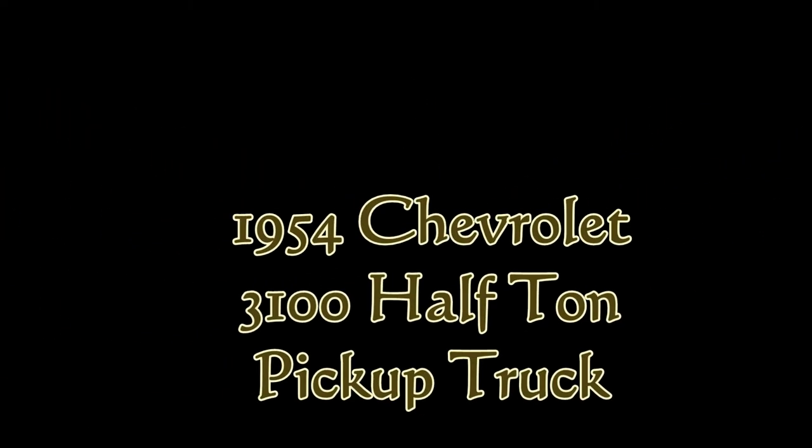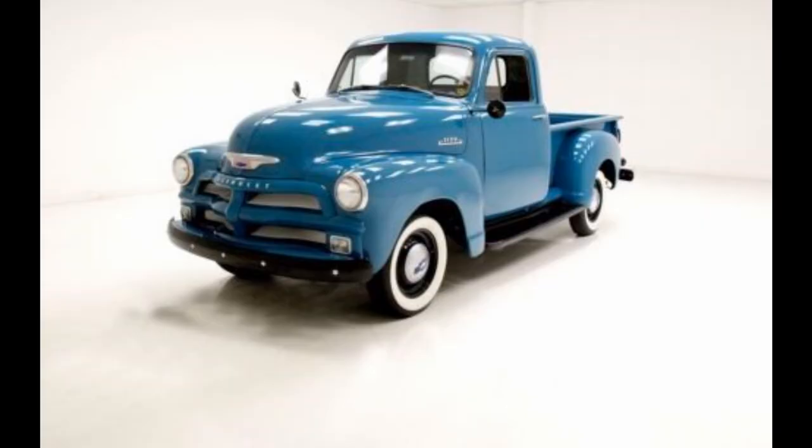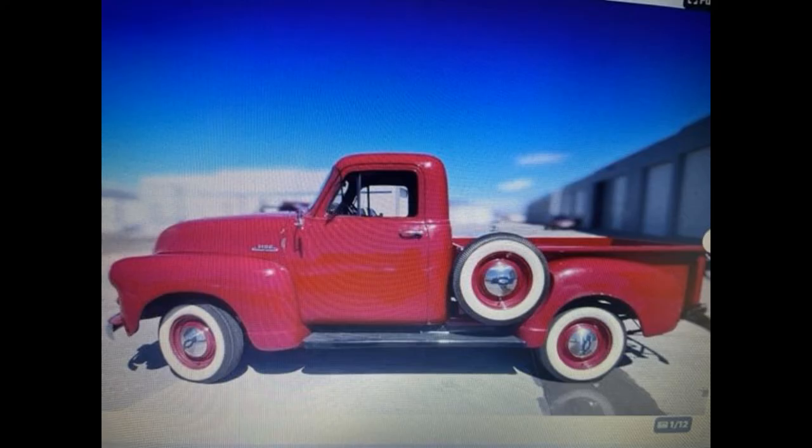For the model year 1954, Chevrolet engineers decided to think outside the box. Design features of the 1954 Chevrolet Series 3100 half-ton pickup were unique, but also short-lived. Chevy's advanced design generation of trucks, introduced in 1947, received its first major restyle in 1954.